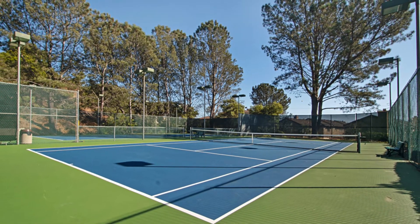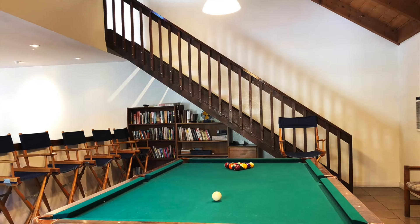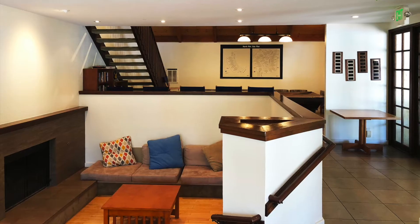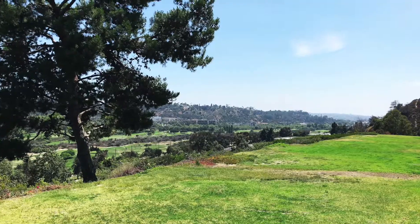The North Rim community boasts three freshly rehabbed tennis courts, a swimming pool, spa, dry sauna, and a full clubhouse for the North Rim residents to enjoy. The community also has two grass areas for dogs to run and play.